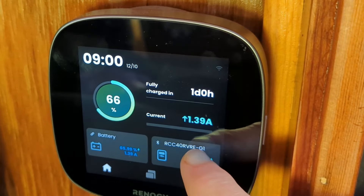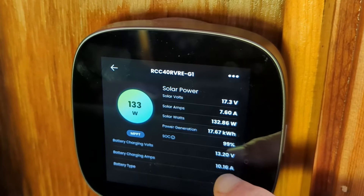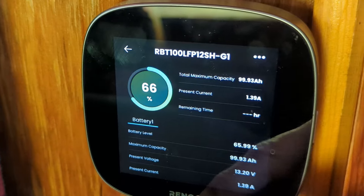By 9am — which you can see here on the Renergy OneCore monitor — we've got 133 watts of energy coming in from the solar panels at around 10 amps, but the heater is consuming some of that energy.